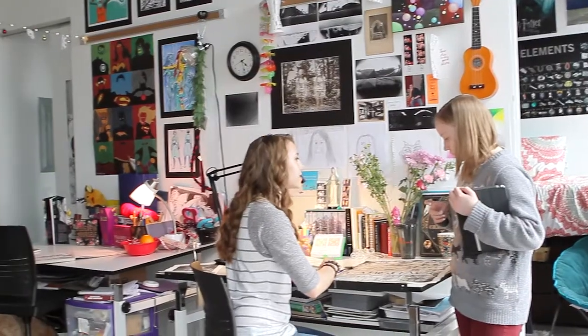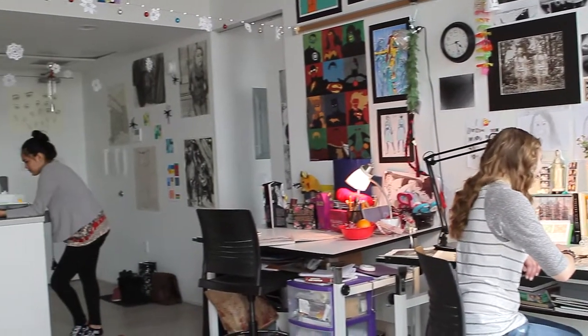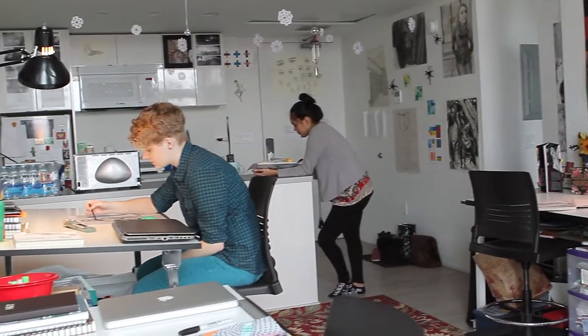So these shared workspaces in our residence hall introduce that CIA spirit of collaboration from the very beginning of the college experience.